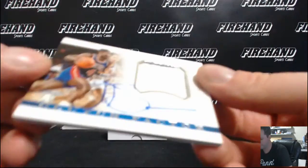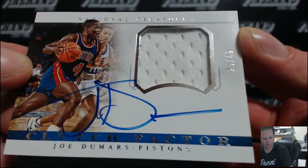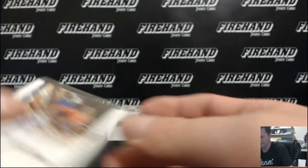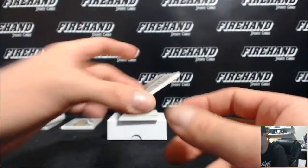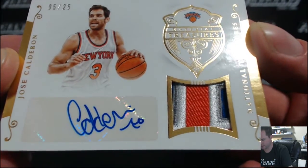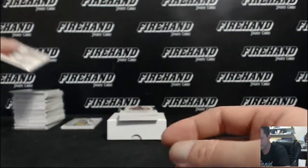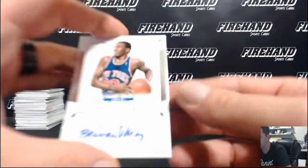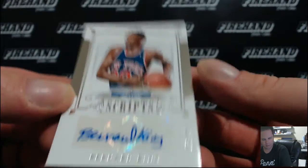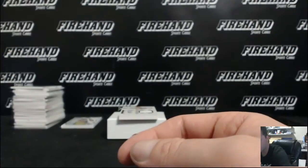Jersey auto Clutch Factor — Joe Dumars, 25 of 49, Eagle I82. Patch auto 5 of 25 — Jose Calderon, New York Knicks, Mike SCCNA. Back-to-back Knickerbockers — Bernard King script, script, 15 of 49. Mike SCCNA — we got a sneaker auto.